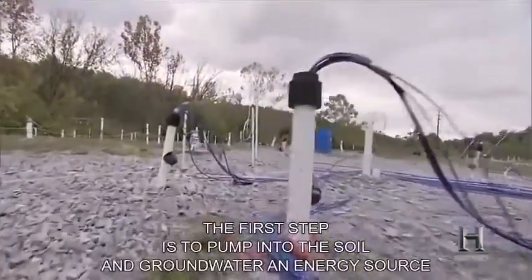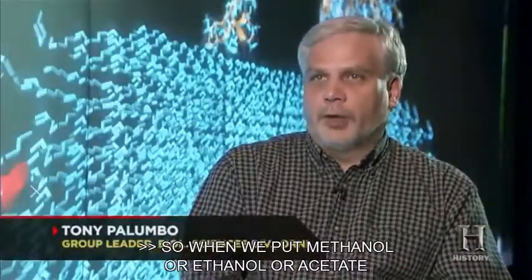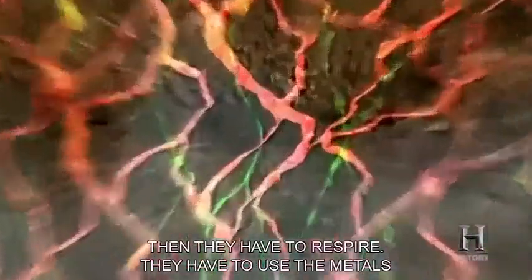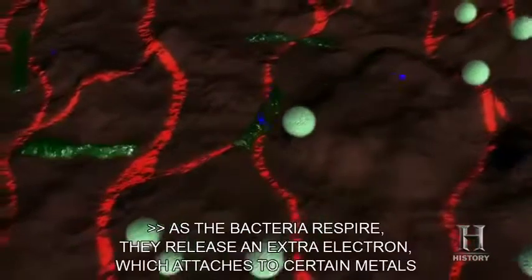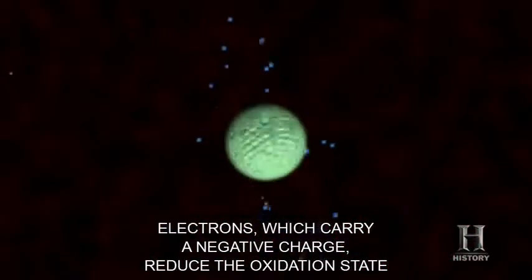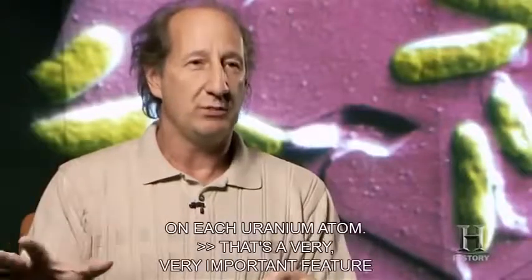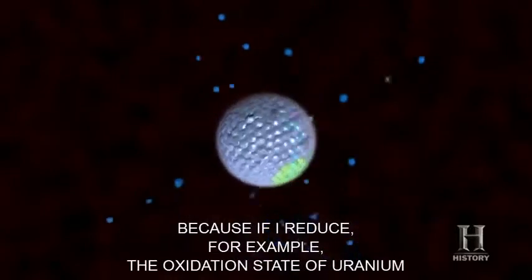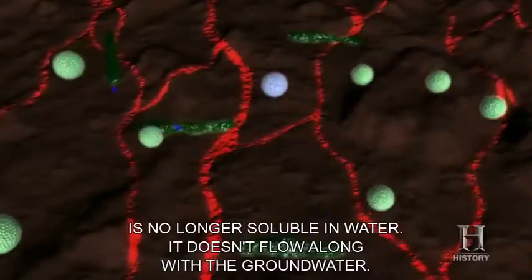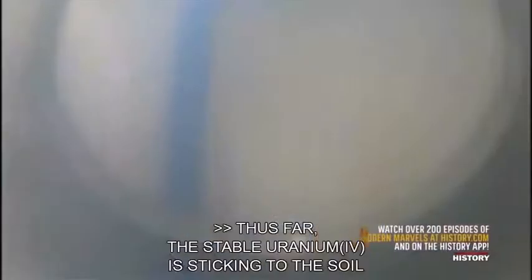The first step is to pump an energy source into the soil and groundwater to stimulate the microbes — in this case, ethanol. When we put ethanol or acetate in the groundwater, we're feeding the bacteria. When they're fed, they have to respire, and they use the metals to do that. As the bacteria respire, they release an extra electron which attaches to certain metals, including uranium. Electrons carry a negative charge and reduce the oxidation state of uranium — lowering the number of positive charges on each uranium atom. If you reduce the oxidation state of uranium from uranium-6 to uranium-4, that uranium is no longer soluble in water. It doesn't flow with the groundwater — it precipitates out and sits in the soil in a very stable way. Thus far, the stable uranium-4 is sticking to the soil and away from the groundwater.